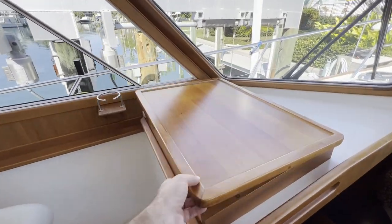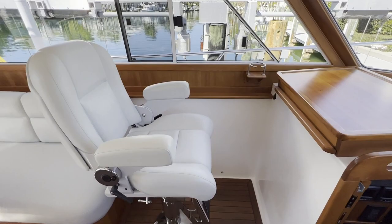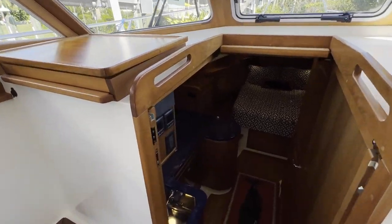And to port is a chart table — a beautiful cherry chart table there. And we'll head down below.